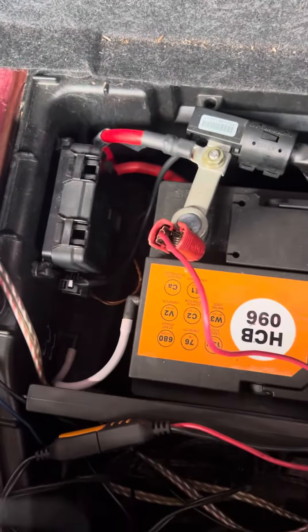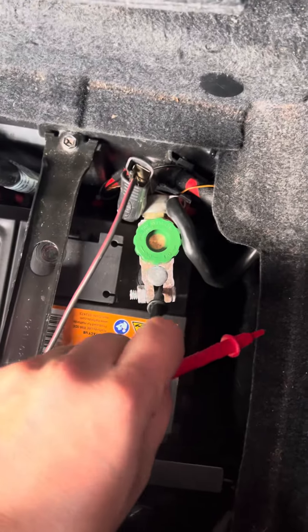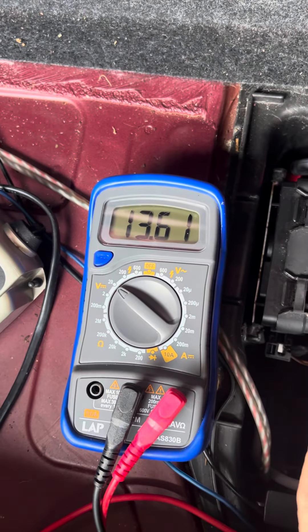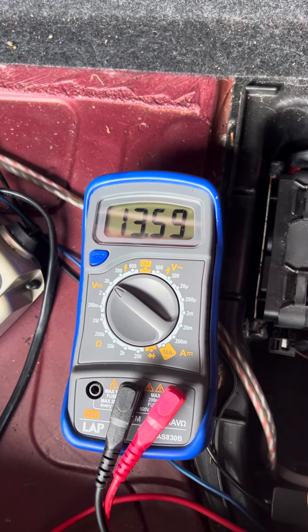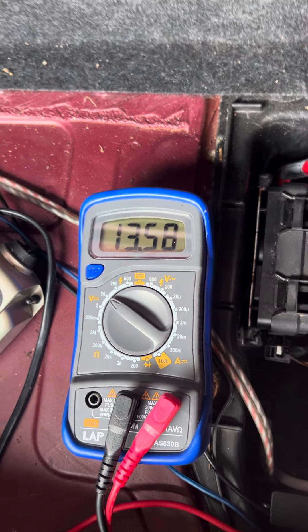I'm going to do this one-handed. I'll take this lead off — no charge going in — put that in there like so, and then read. Yeah, we've got 13 volts there. This should fire up, so let's see if it does.